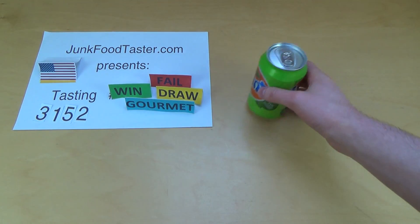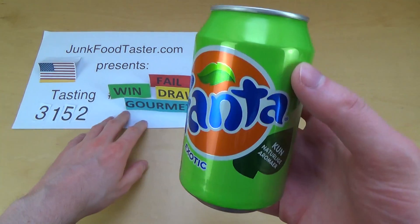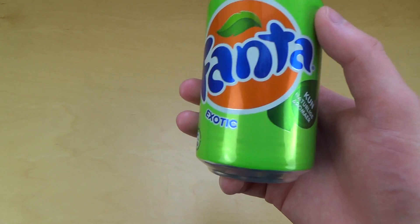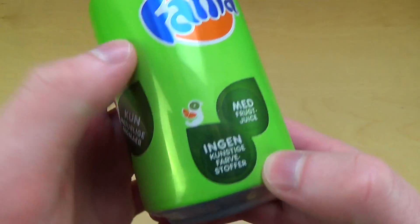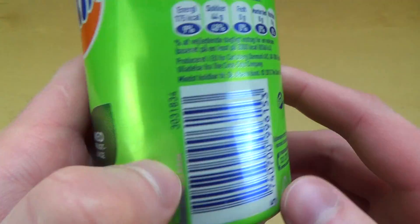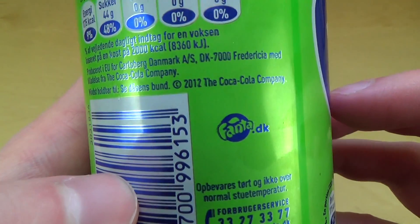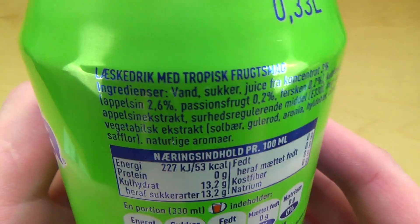JunkFoodTaster.com. This is Fanta Exotic — the exotic flavour. I'm not quite sure what's in there. It's from Denmark. Here we go — Fanta.dk. Many greetings to all my Danish viewers, and here's the ingredients list.